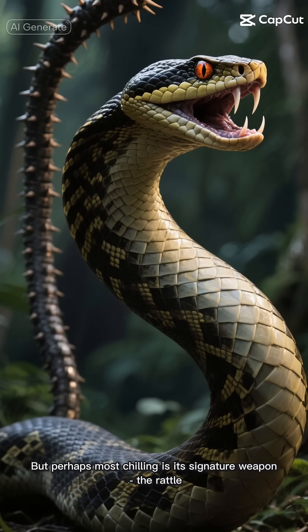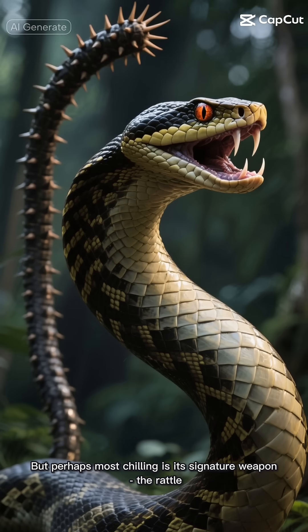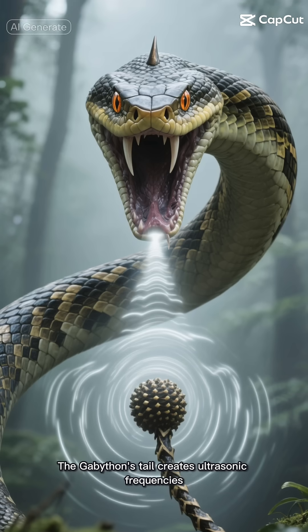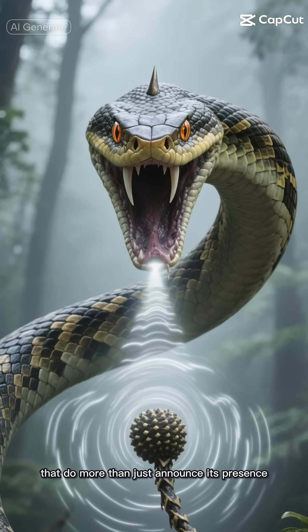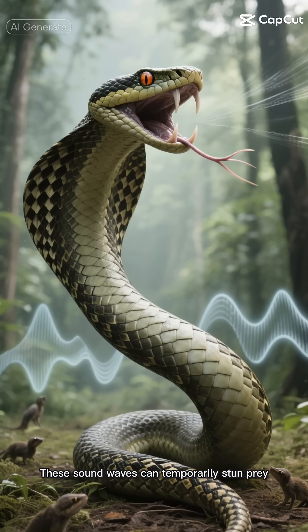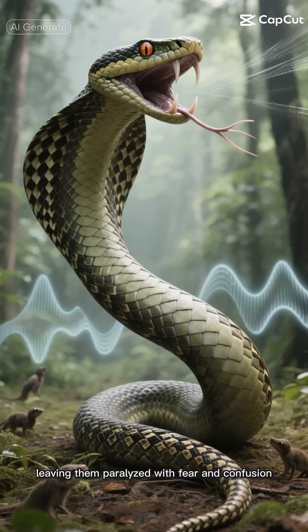But perhaps most chilling is its signature weapon: the rattle. This isn't your ordinary rattlesnake's warning system. The Gabathon's tail creates ultrasonic frequencies that do more than just announce its presence. These sound waves can temporarily stun prey, leaving them paralyzed with fear and confusion.